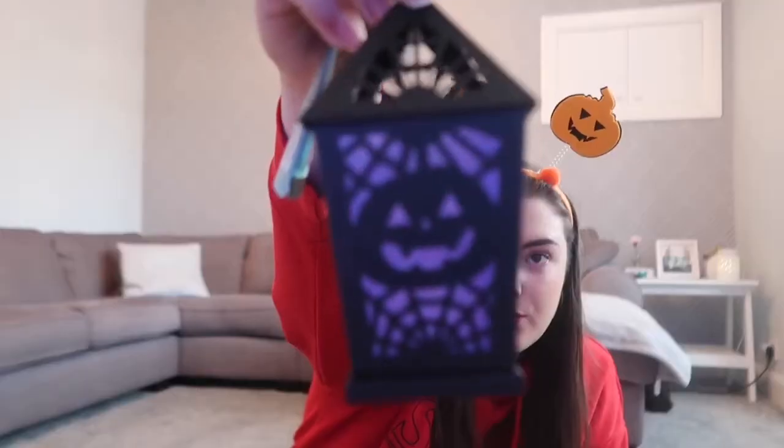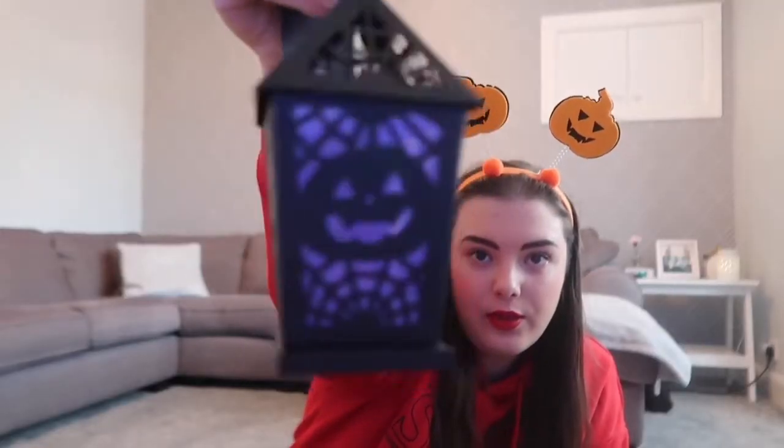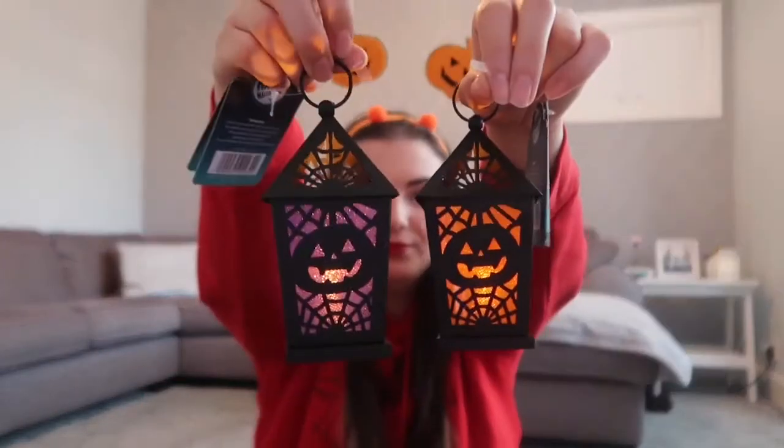The next thing I bought from B&M was these little lanterns. The first one was the purple one with the little pumpkin, and then the same in orange. I just thought those were quite cool — they could go on either side of the TV or something. So that's them turned on. And that's all I bought from B&M. B&M actually did have quite good stuff — like if you had kids and you were having a party, they had quite good decorations.